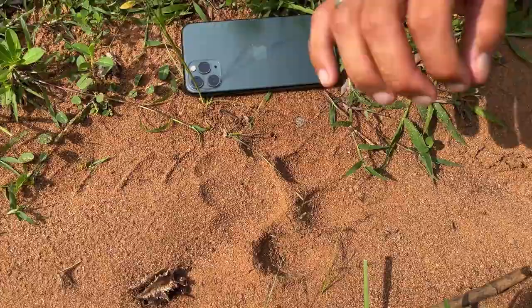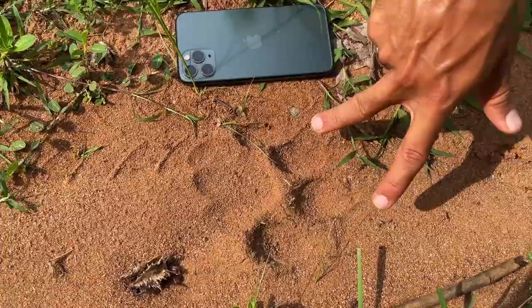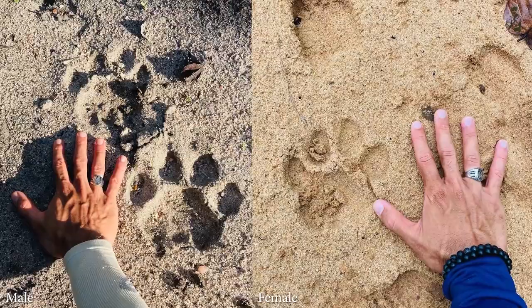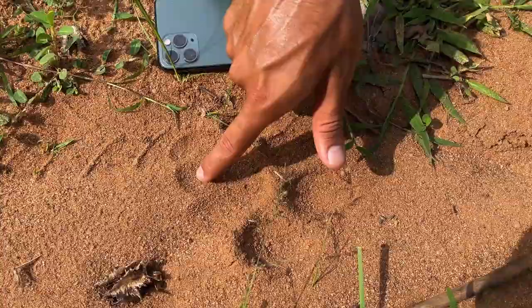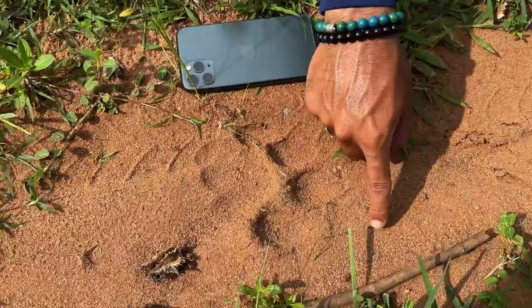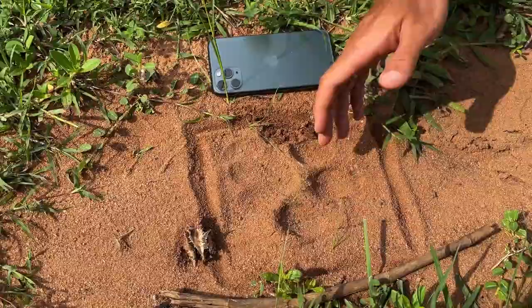Another thing that gives it away as a male is that the pug marks are kind of squarish in appearance. We will show you photos of male versus female pug marks. Female pug marks are much more elongated whereas male pug marks are more squarish — especially the pads at the back, these indentations appear more square. In a female you'll only be able to make a rectangle because the toes are a little more elongated and the pug mark itself is more narrow.